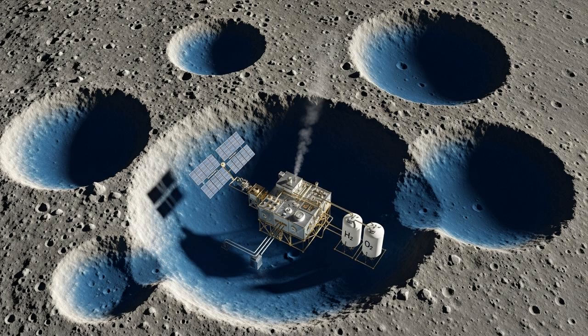This discovery is a complete game-changer. Water isn't just for drinking — it can be split into hydrogen and oxygen, giving you breathable air and, crucially, the two primary components of rocket propellant. The ability to mine this ice and use these resources on the Moon would slash the cost and complexity of space exploration. It makes a sustainable human presence on the Moon, and eventual missions to Mars, a realistic possibility. We could refuel our rockets on the Moon for a trip to the Red Planet.